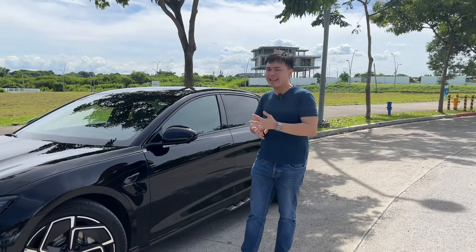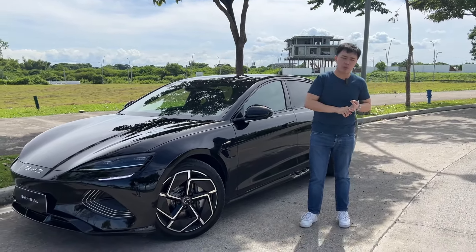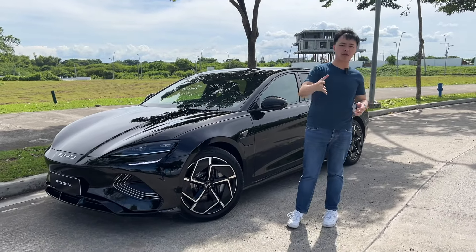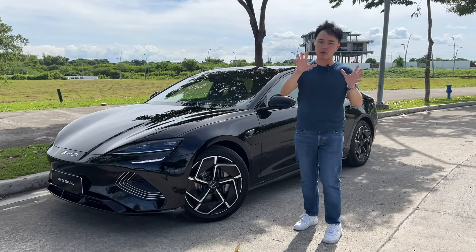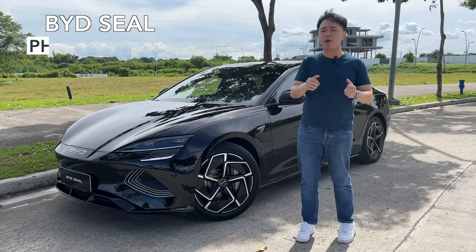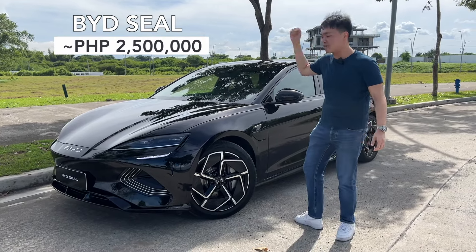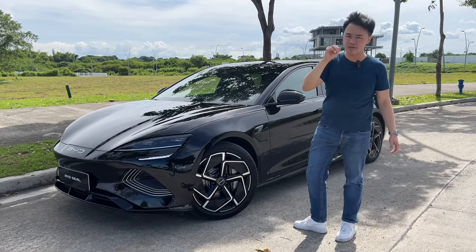In case you're wondering how much the BYD Seal costs — let's talk about what it's supposed to go up against: the Toyota Camry, the BMW 318i, the Lexus IS300h, and similar vehicles. So pricing should be around three or even four million pesos, right? Wrong — because according to BYD Philippines, this vehicle should only cost around 2.5 million pesos. And for that price, you're getting a fully electric vehicle that looks absolutely stunning with amazing range and amazing features.